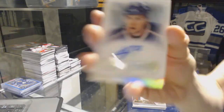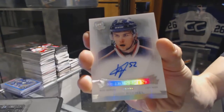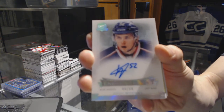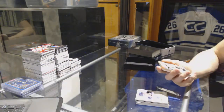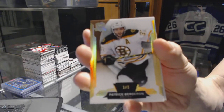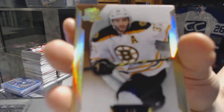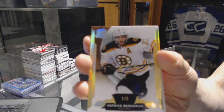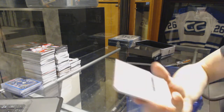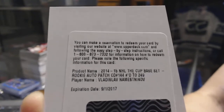We've got an enshrinements autograph number 99 of 99 for the Columbus Blue Jackets, Kirby Reichel, 99 of 99 for the Jackets. We've got a base gold numbered one of five for the Boston Bruins, Patrice Bergeron, one of five base gold. And we've got a redemption for a rookie patch auto numbered to 249 for the Tampa Bay Lightning, Vladislav Nemesnikov.